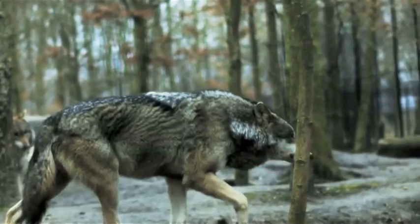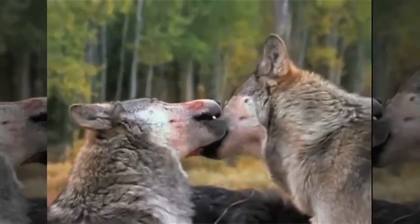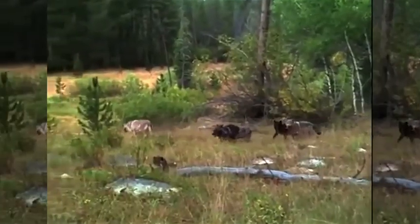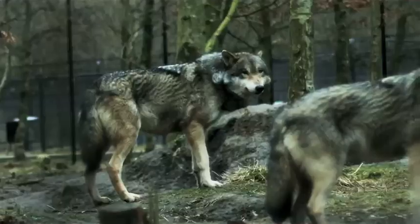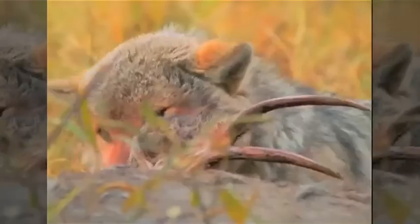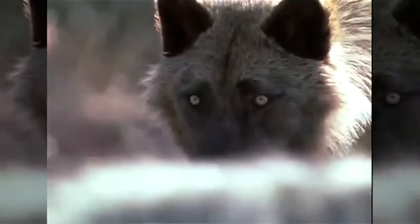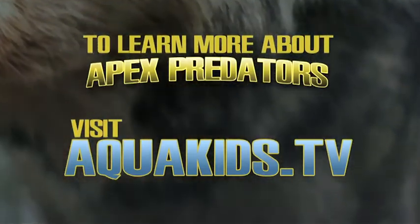The gray wolf, ancestor to our modern dog, is found scattered throughout North America, Europe, Asia, and the Middle East. Once numbering in the millions, its population has fallen below 250,000 worldwide. An intelligent pack hunter, the wolf has a complex social structure and strong family bonds similar to humans. These carnivores keep herbivore species healthy by preying only on the weak and injured, preventing overpopulation and overgrazing. Habitat loss, conflicts with humans over livestock, and our fears are the greatest threats to this misunderstood creature. Find out ways you can help the gray wolf and other apex predators on our website.